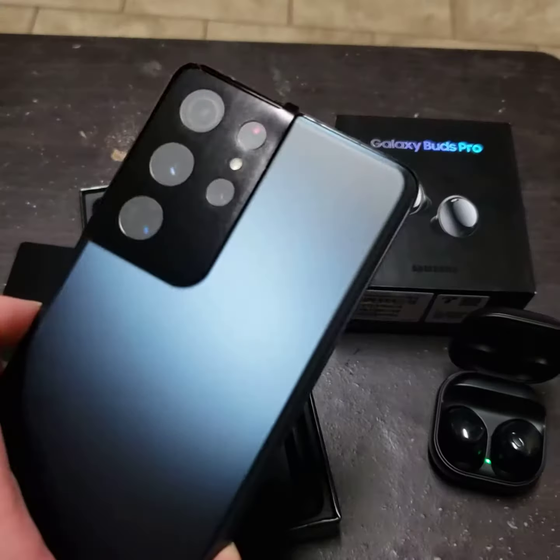I just received my Samsung Galaxy S21 Ultra 5G, which comes with the Galaxy Buds Pro for free. This is the Phantom Navy — let's see if I can get it out of here.